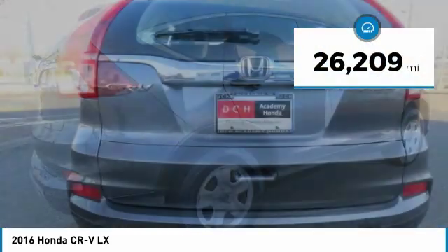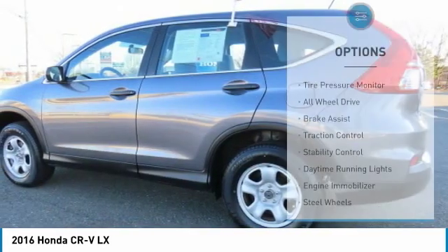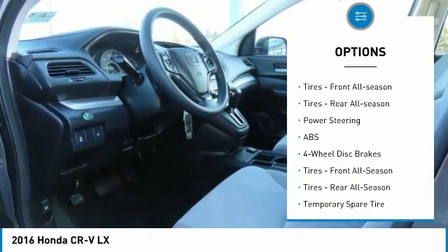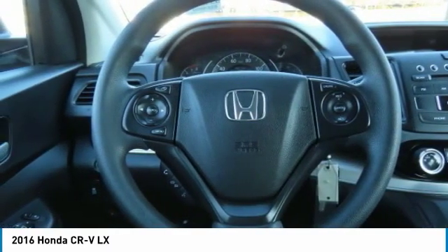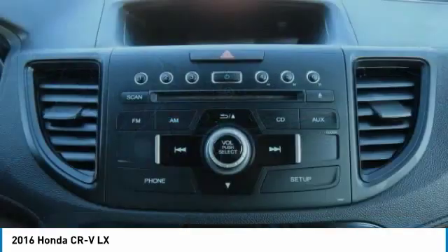This vehicle has less than 30,000 miles. Here are some of this vehicle's great options: tire pressure monitor, all-wheel drive, brake assist, traction control, stability control, daytime running lights, engine immobilizer, steel wheels, front all-season tires, rear all-season tires.